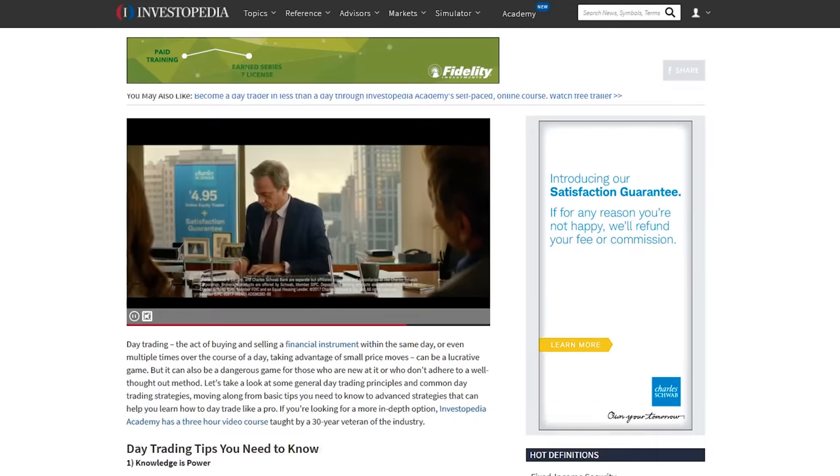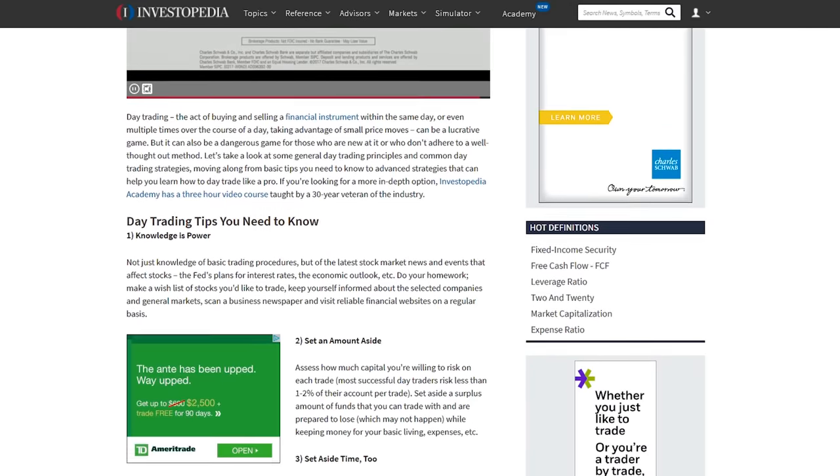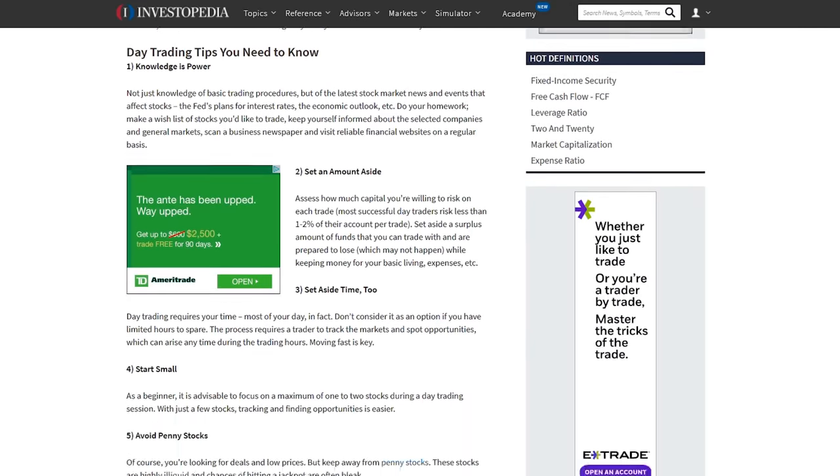First thing: there's a website called Investopedia — it's a Wikipedia for investing. If you hear any word you don't understand in this video or in any videos I recommend, pause and search it on Investopedia, Google, or YouTube. Take the time to understand the word and then come back. Yes, it's tedious and time-consuming, but it's the quickest way to learn — and that's pretty much how I did all of this.